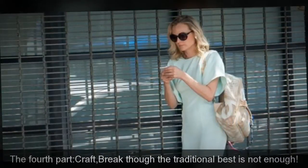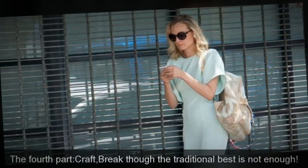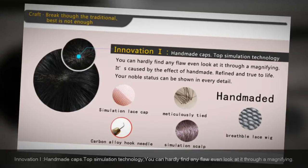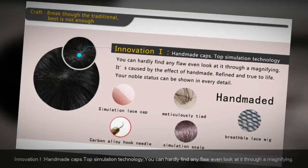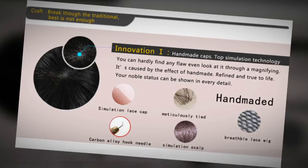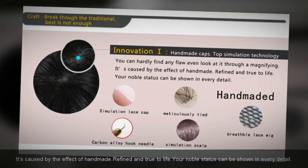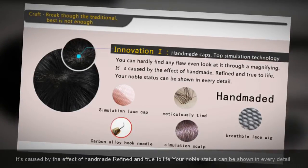The fourth part: craft — great though the tradition is, the best is not enough. Innovation: handmade caps with top simulation technology. You can hardly find any flaw even looking at it through a magnifying glass. It's the result of handmade craftsmanship — refined and true to life. Your noble status can be shown in every detail.